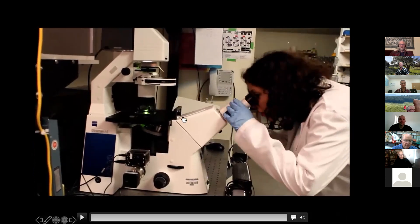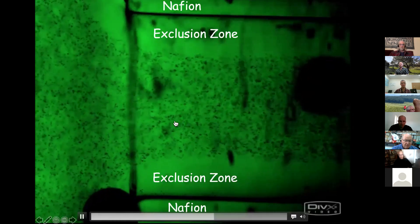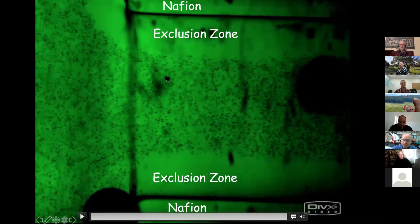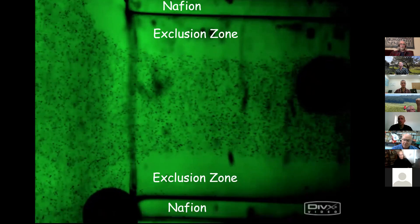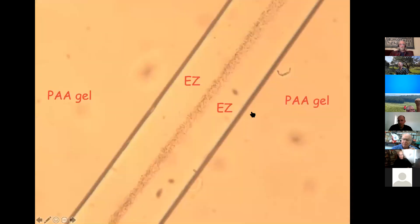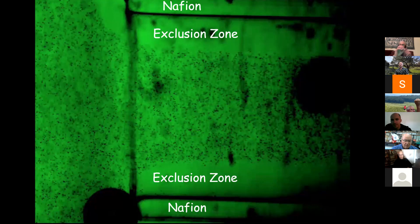Here's the Nafion tube with the exclusion zone, and the flow keeps going — we've had it going for as much as a day and a half. Someone said maybe Nafion has weird properties, so we created our own tubes: we took a gel just before it set, stuck a wire in it, pulled out the wire as it was setting, and that gave us a tunnel inside a block of gel.